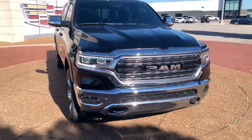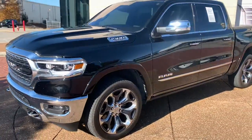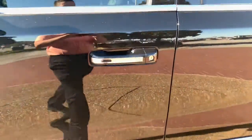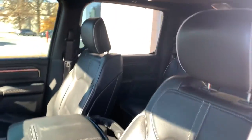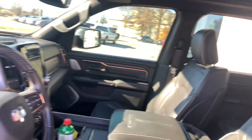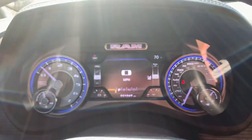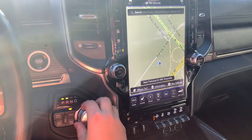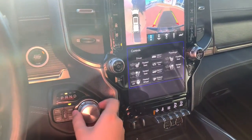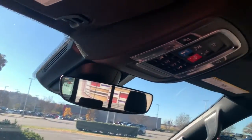Intermittent wipers. Relax and enjoy getting the job done right in the strong and dependable Ram 1500. Come in for a test drive.